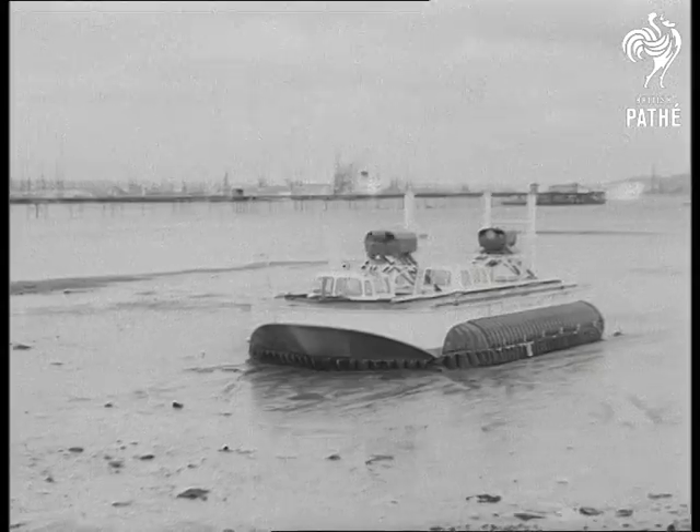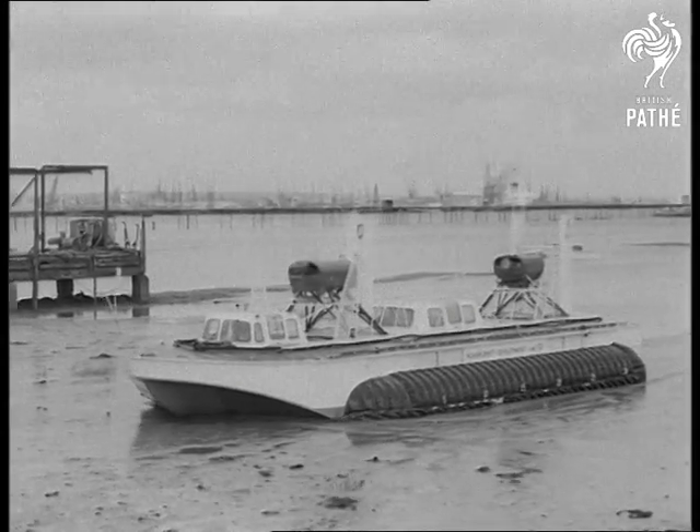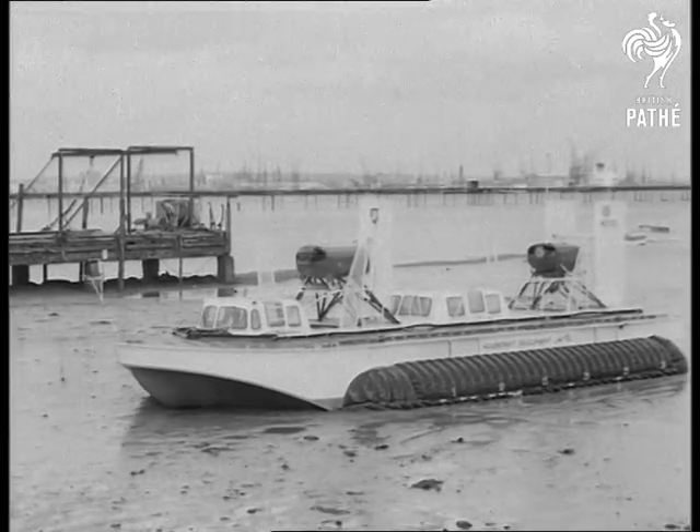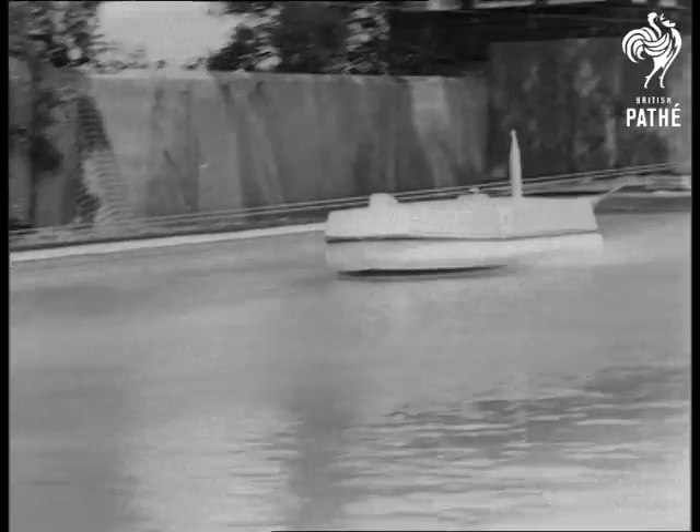On Southampton Water, the research vehicle HD1 provides the backroom boys with a big fund of ideas for future hovercraft. Opened now is a test tank, a boon to designers of such vehicles for sea crossing.